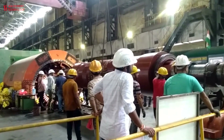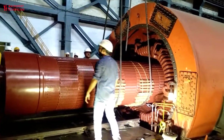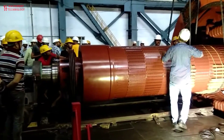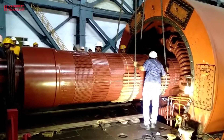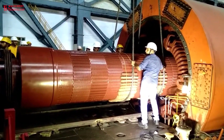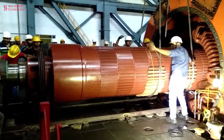Turbine blades are critical components. Inspecting them for wear, erosion, and damage is crucial. Cleaning debris from the turbine intake prevents blockages and maintains efficient water flow. Lubricating turbine bearings and ensuring proper alignment are essential for smooth operation.